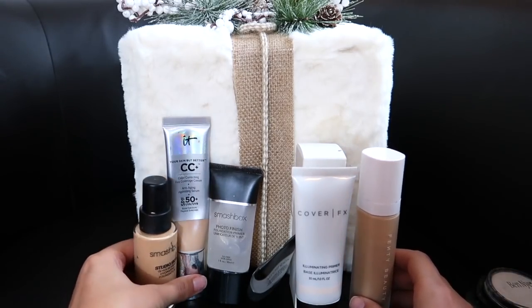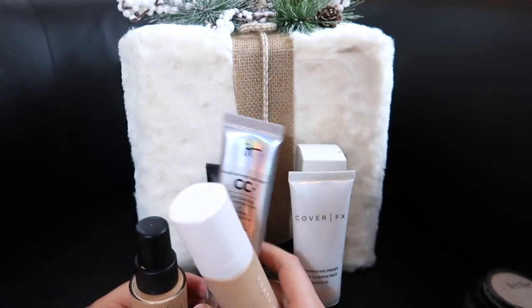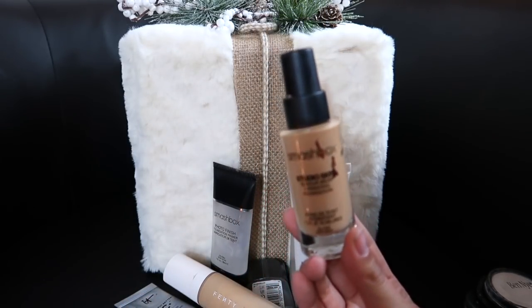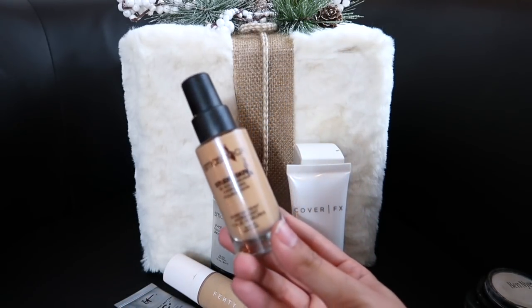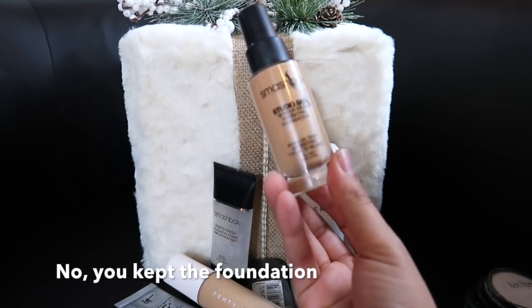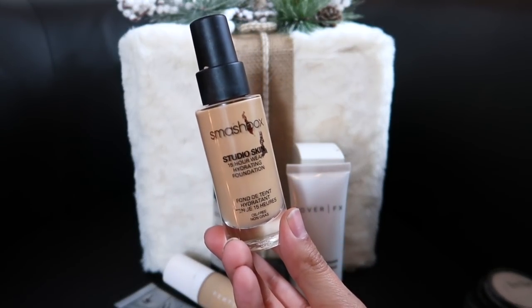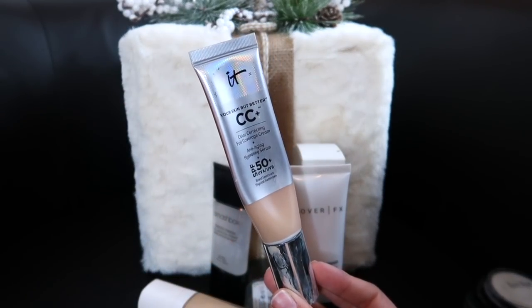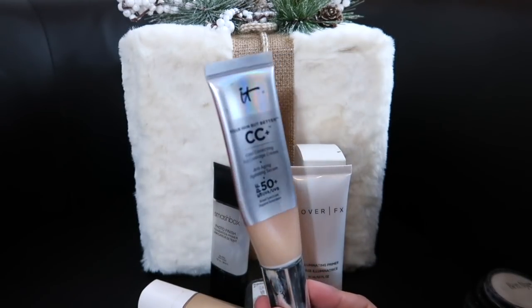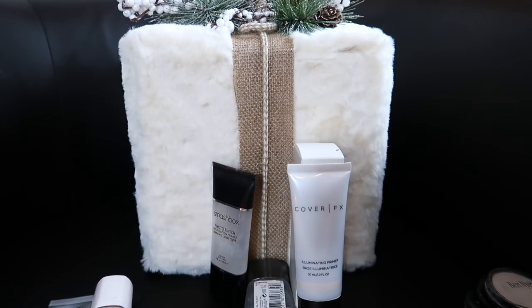For foundations, I have three: the It Cosmetics CC Cream, the Fenty Beauty Foundation, and the Smashbox Studio Skin. I think I'm going to test the Smashbox out for one more week — editing Brie, let me know if I decluttered it — because I think the formula is just old and it's time to get rid of it. I'm wondering if that's why my skin is breaking out. I'm almost done with the It Cosmetics CC Cream so I'm going to keep it — it's one of my favorite foundations, I'll definitely repurchase. And the Fenty Beauty I love, so I'm keeping that one as well.